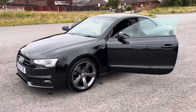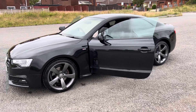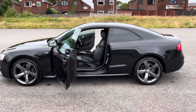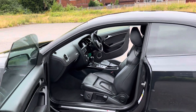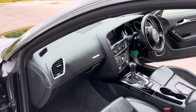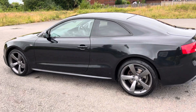Absolutely stunning unmarked alloys, all four are absolutely out of the box. Showroom condition inside. Great specification — it doesn't have the navigation but it's got Bang & Olufsen, Bluetooth, heated front seats, automatic transmission, electric front windows, and embossed S Line leather.